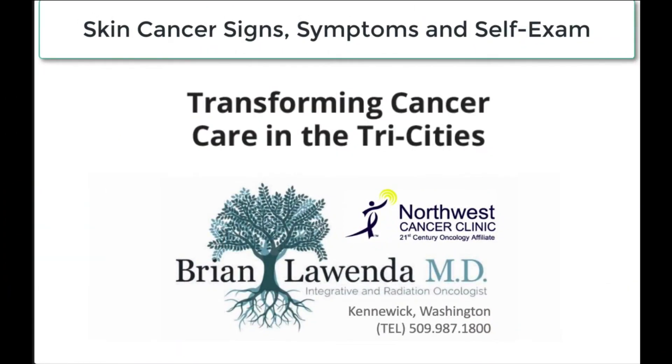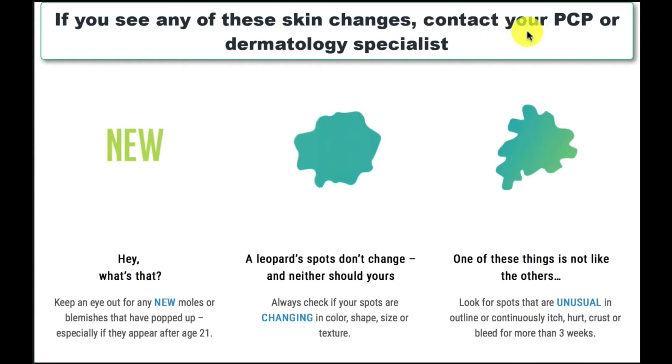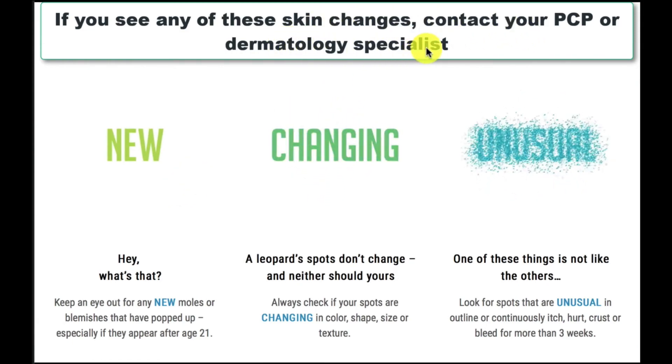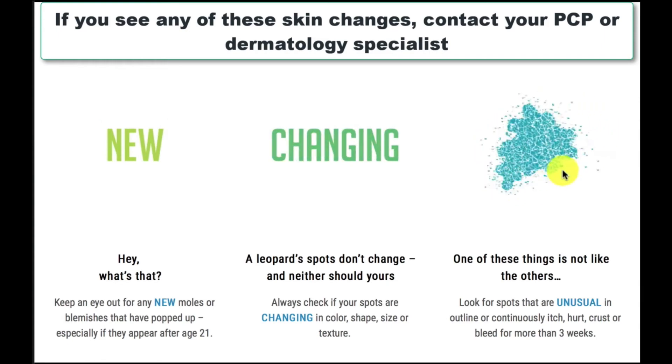This is Dr. Brian Luwenda from the Northwest Cancer Clinic. If you notice anything new or changing on your skin, let your primary care physician or your dermatology specialist know today. Many of them are doing telehealth visits, so you may not even need to come into the office for an evaluation. You're looking for anything that appears new, is changing over time, or just simply looks weird.